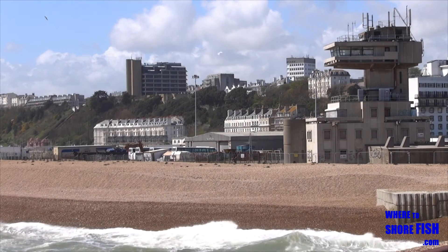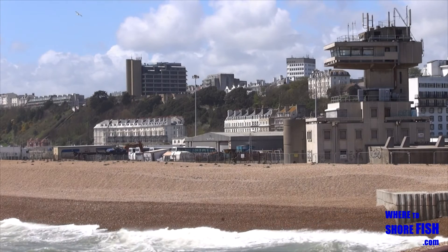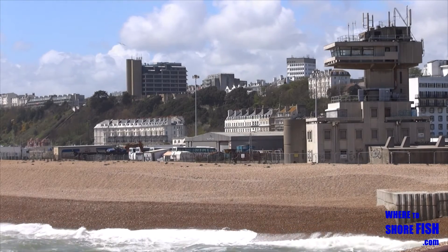Rotunda Beach produces fish, but we've got a lot of beach marks coming up within easy reach and most with free parking, so we'll concentrate on those.